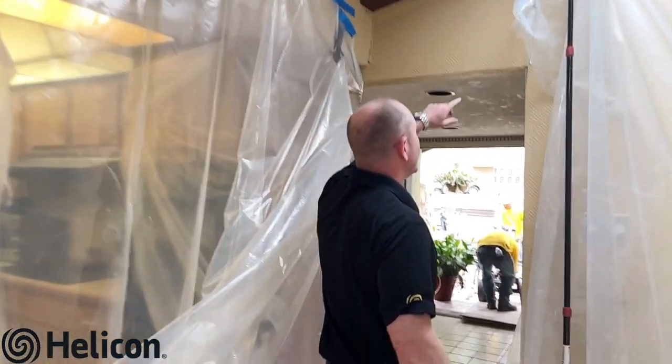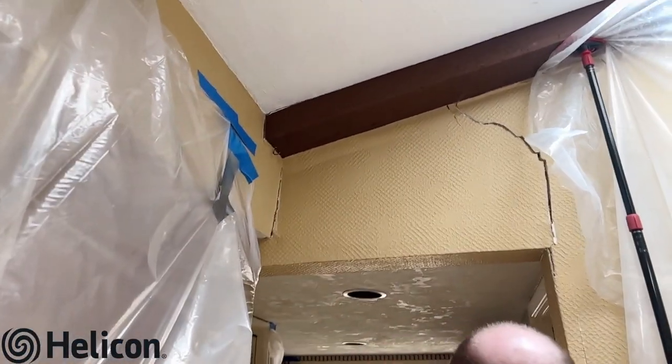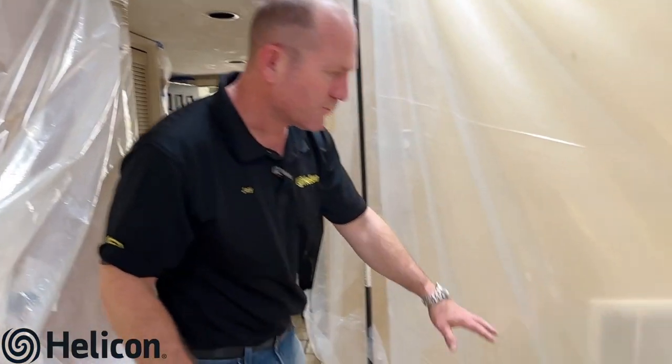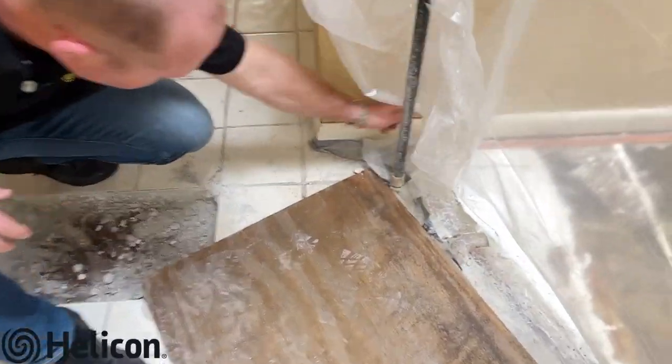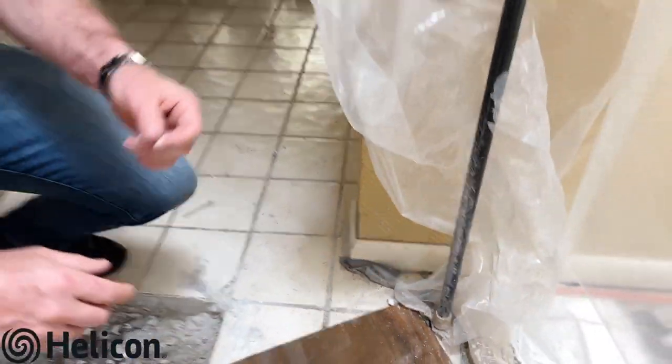Some other signs of settlement you'll notice inside the house: there's cracking going on in the drywall in this area, and a lot of this again is from those clay soils contracting, swelling, and expanding. You can also see some separation down on the baseboard — it can be hard to see, but the floor separating from the baseboard is another common sign that you have settlement that needs to be addressed.